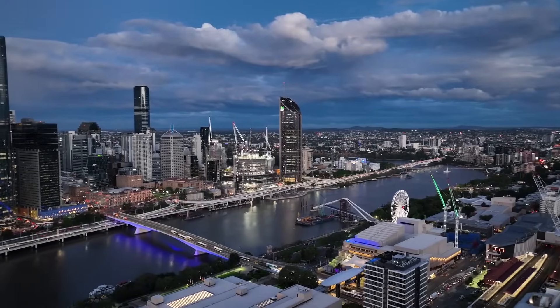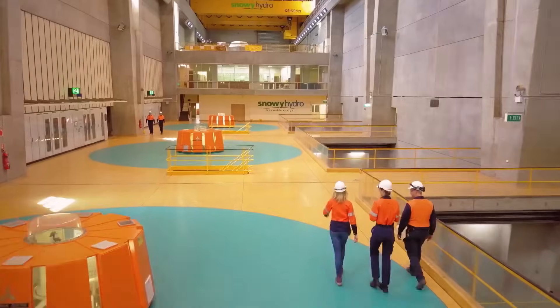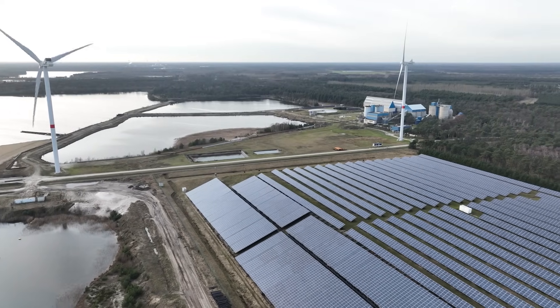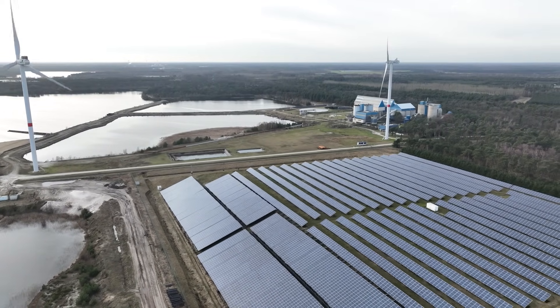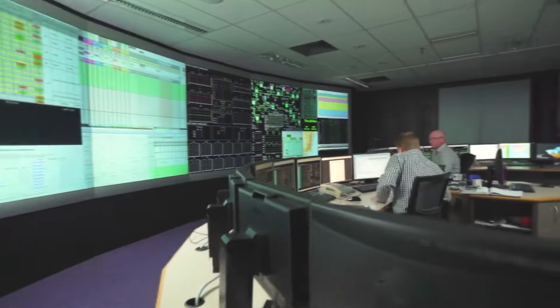Now Australia faces a new, urgent challenge: powering homes and businesses with clean, reliable energy. The sun does not always shine and the wind does not always blow, creating gaps in energy supply. That is where Snowy 2.0 steps in, taking the original vision to a whole new level.